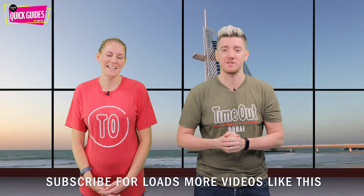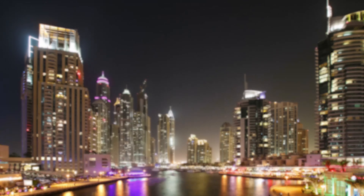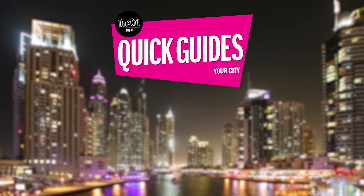So that's it — those are the top things to do in old Dubai, so go get some of Dubai's fascinating history in your life. Don't forget to subscribe for loads more videos just like this, and we'll see you next time. Bye!